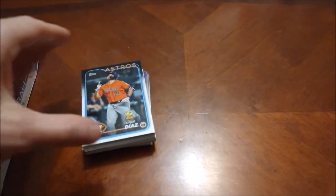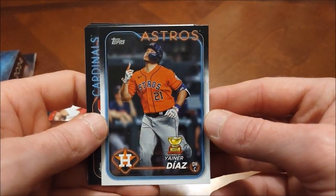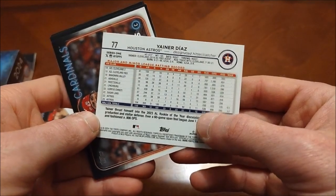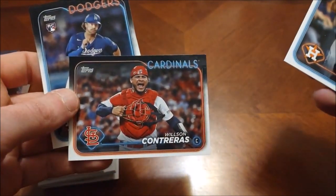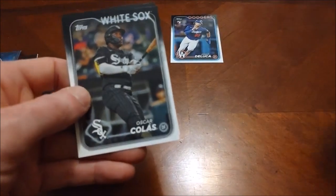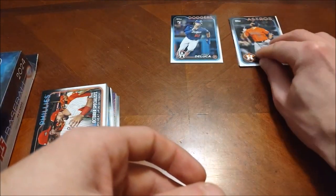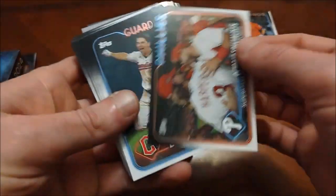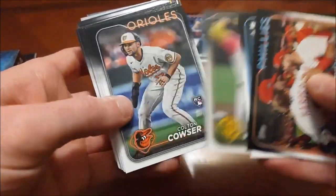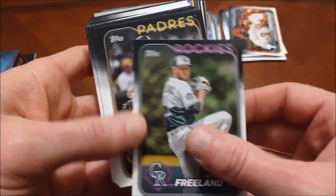The box kind of gives it away now, but let's inspect a little further. It's kind of like a foil-ish finish to it, but I kind of dig it. Johnny De Luca rookie card - what does this remind me of? I feel like you could call this like Topps After Dark. It's like neon lighting with that black there - I really dig this design. There's Will Brennan, Colton Causer rookie card - that's a pretty decent one. Kyle Freeland. Yeah, it's almost like neon lighting.